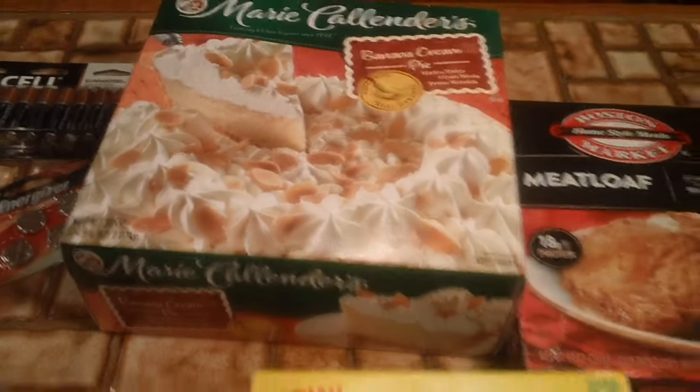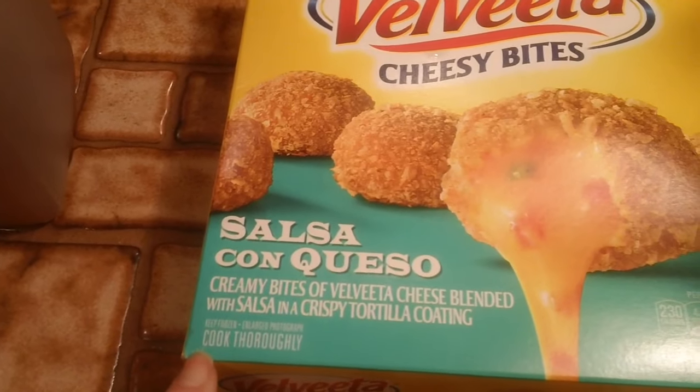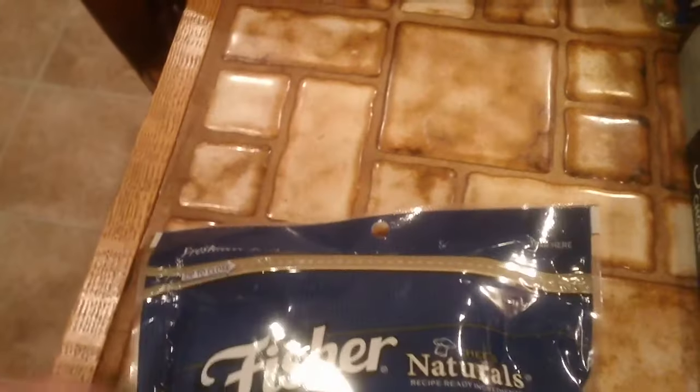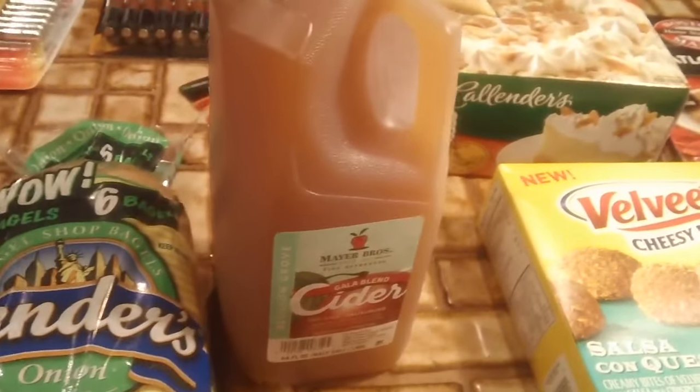Boston Market meatloaf. Marie Callender's Banana Cream Pie. And this is something new I think — my husband found these — Velveeta Cheesy Bites Salsa Con Queso. Triple pepperoni pizza. Pecan halves. Pecan soup. Some white cheddar popcorn. Lendo's bagels. Some cider.